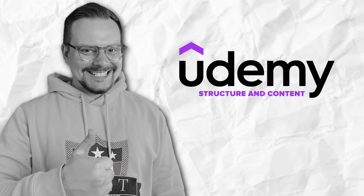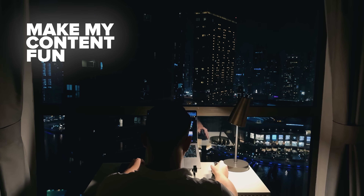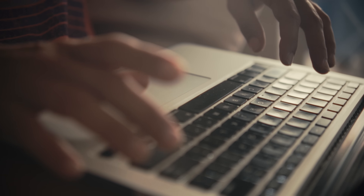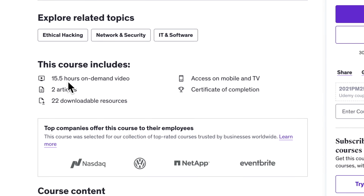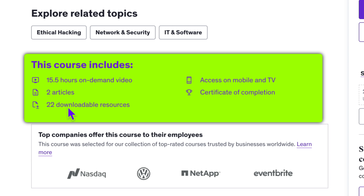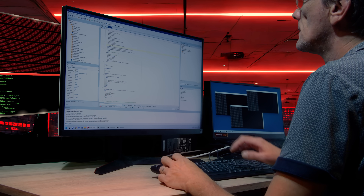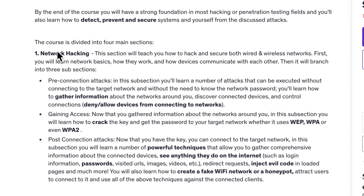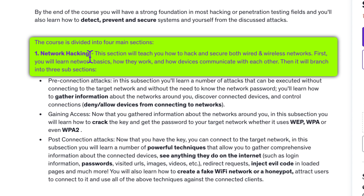Structure and content. The course is designed to take you through a detailed journey into the world of hacking and security. You'll have 15.5 hours of on-demand video to watch, along with a couple of articles and 22 downloadable resources that you can use as reference material or to practice the skills you learn. The course is divided into four main parts. The first one — Network Hacking — focuses on how to hack and secure both wired and wireless networks. It starts with the basics of how networks work and how devices communicate. From there, you'll dive into three key areas.